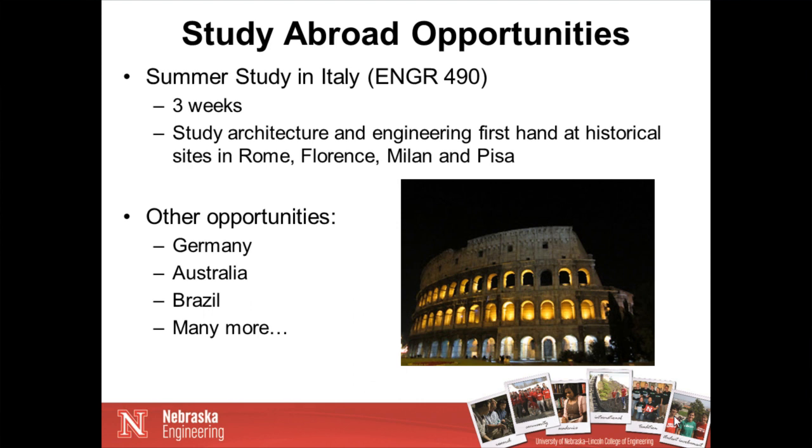Our students also have an opportunity to study abroad. One program specifically geared for architectural engineering is a summer study in Italy, listed under ENGR 490, which lasts three weeks typically in late May and early June. Led by one of our AE faculty members, the student group goes to Italy to study architecture and engineering firsthand at historical sites in Rome, Florence, Milan, and Pisa. We also have memorandums of understanding with universities in Germany and Australia for student exchanges, and students have studied in Brazil, Norway, and other European countries.